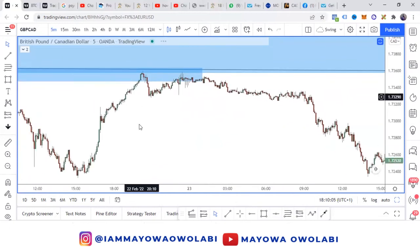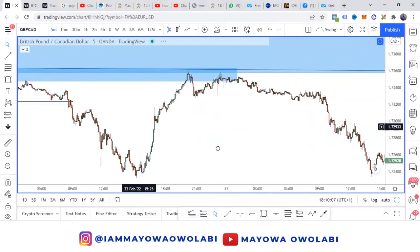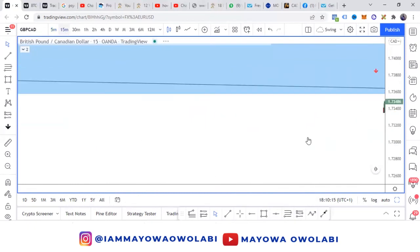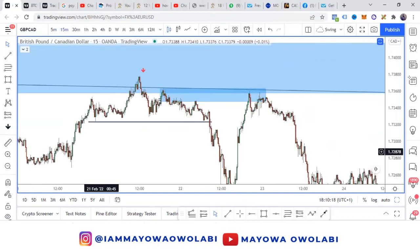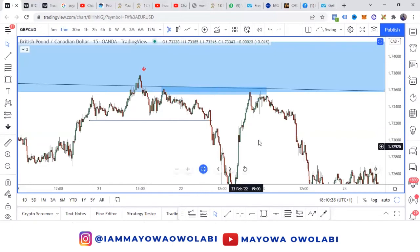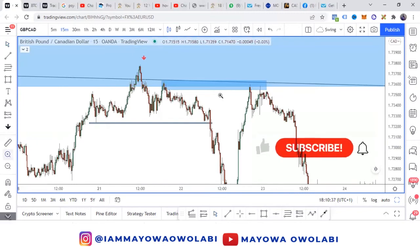We had the reaction during the New York session. Immediately the market came back into the 15-minute order block. The data is a bit far away so the 15-minute order block right here was our entry trigger.